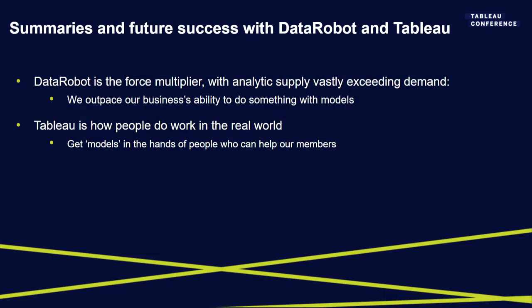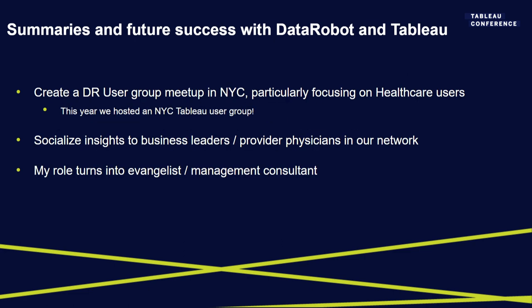In summary: DataRobot has vastly improved our time to market and enabled far more work than we'd otherwise have been able to do. Tableau is how you do work in the real world and how we meaningfully affect our business and our members. That combination has been so natural for us. Looking ahead, we hosted a Tableau user group for healthcare in New York City this year — super exciting and successful. I'm a dad now, so I can make bad jokes.